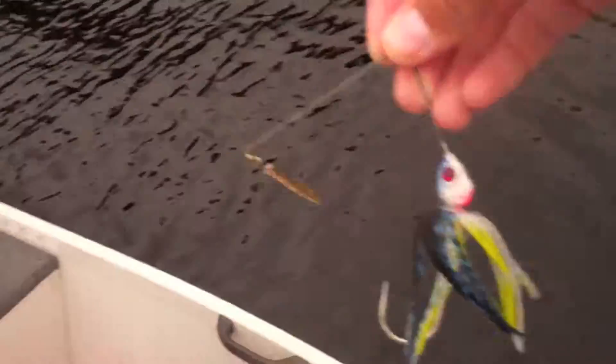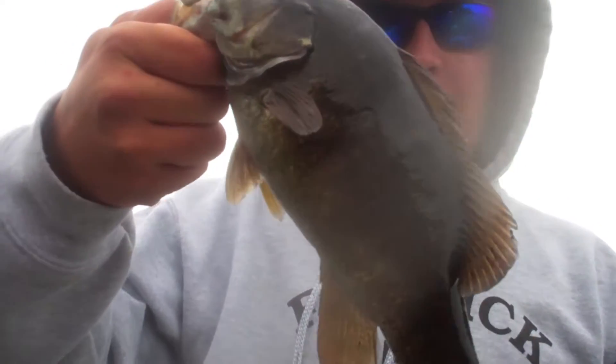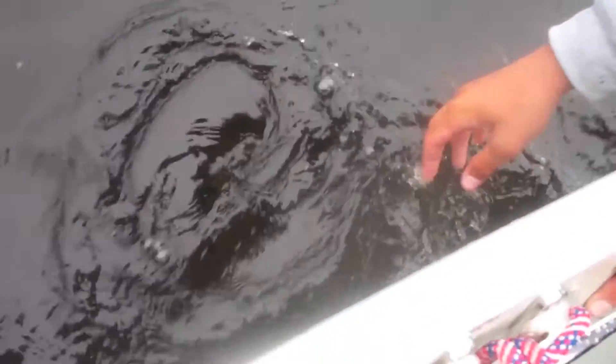Really nice spinnerbait. My smallmouth, probably a pound. Can I throw them back? You can throw them back, yeah. Throw them out at least. There she goes.